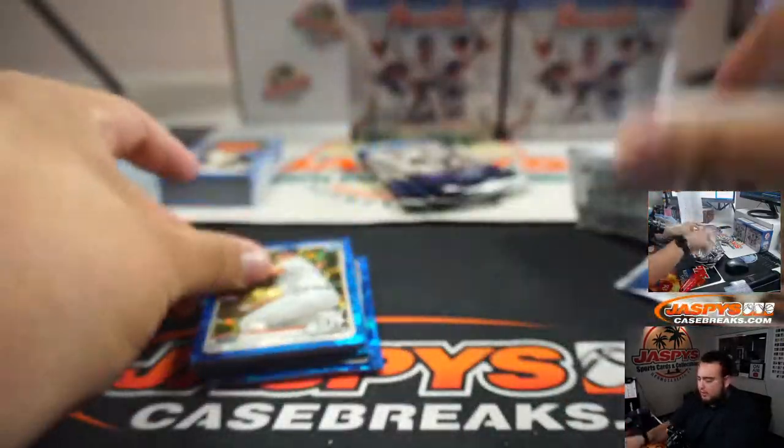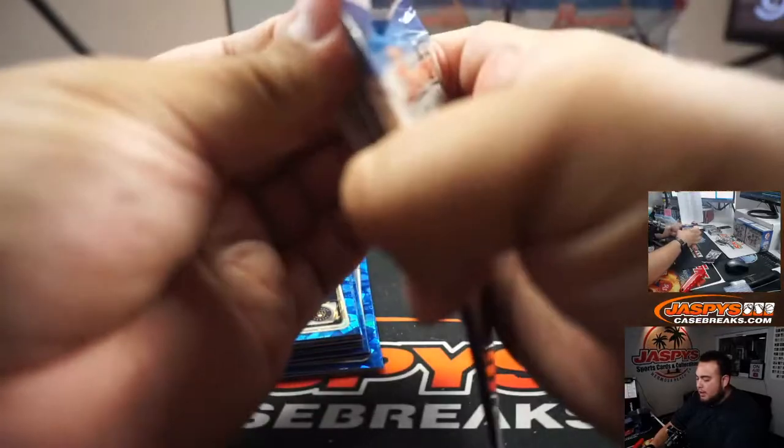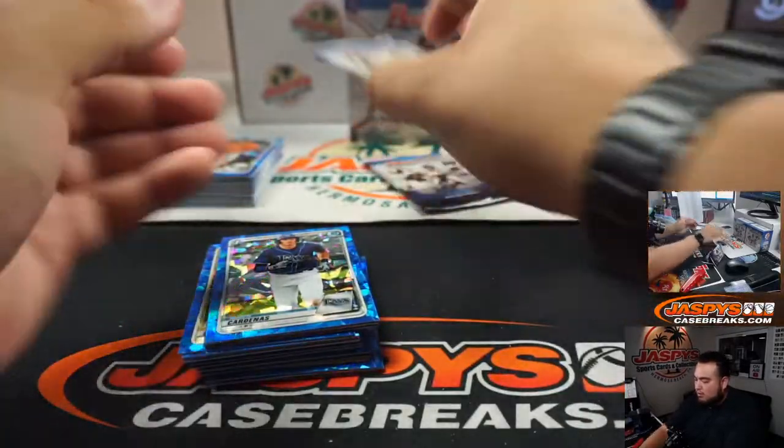Don't worry, Brandon — it's going to get pennies and top loaders. I'm just going to continue on with the break. They're safe right here.